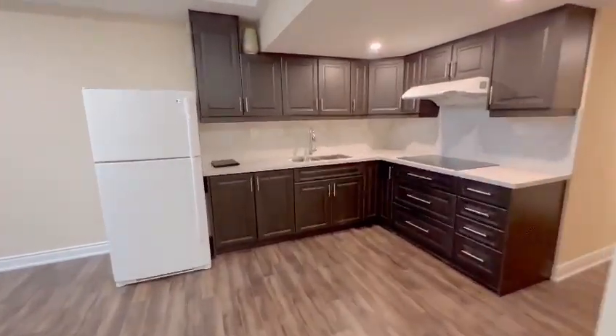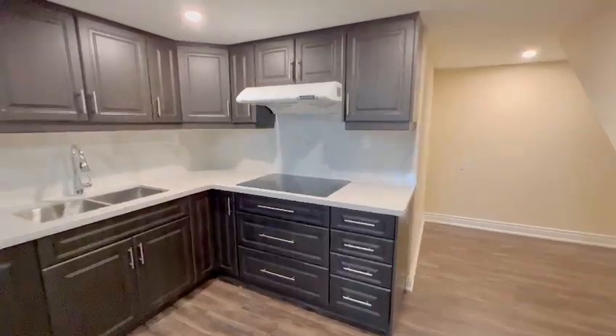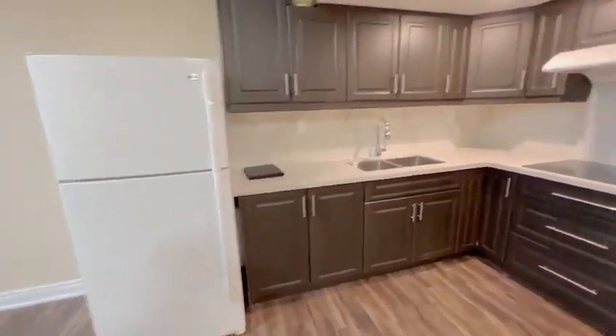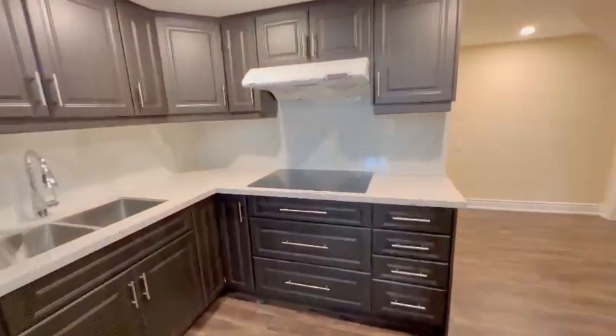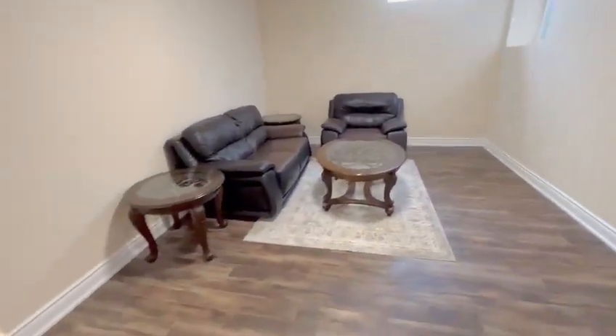Straight forward, you have your kitchen. As you can see, you have tons of countertop as well as cabinet space, and it comes equipped with a fridge, a freezer, and a stovetop.